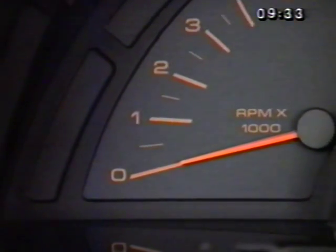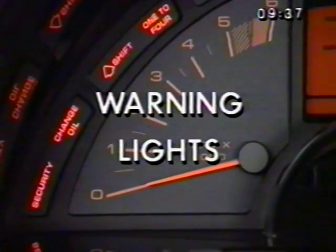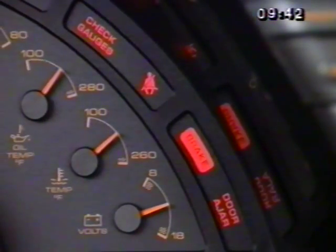Corvette instrumentation includes a number of warning lights to indicate possible problems with one of the car's functions. Clustered around the instrument panel are specific warnings for the brake system, doors ajar, oil and temperature gauges, and security system. If one of them stays on, check your owner's manual right away to see what to do.